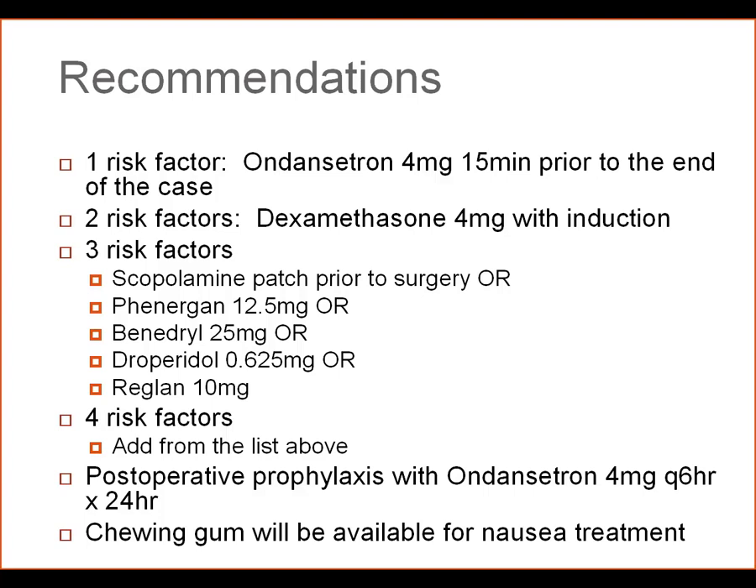Post-operatively, patients will receive around-the-clock ondansetron prophylaxis 4 mg every 6 hours. In other words, it will not be a PRN order — rather, they will receive the medication to avoid nausea troughs, meaning time periods when patients are nauseous and not treated. We will also have chewing gum available for nausea treatment. The brand or flavor doesn't really matter; any gum is considered sham nutrition and it stimulates bowel motility and reduces nausea.